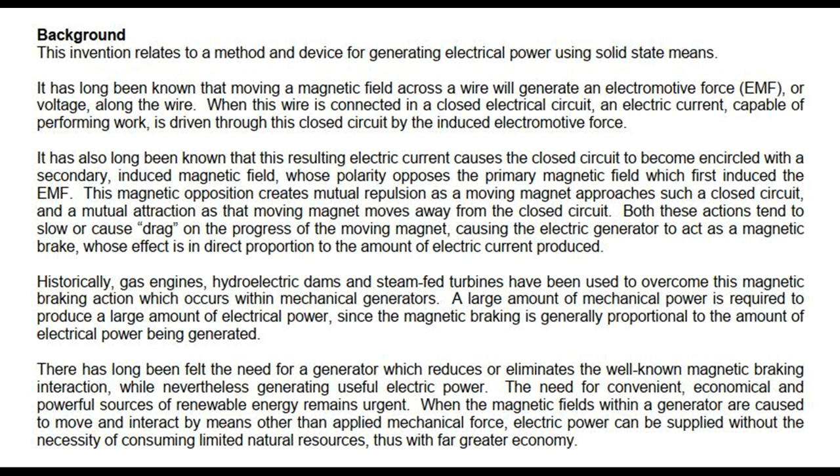It has also long been known that this resulting electric current causes the closed circuit to become encircled with a secondary induced magnetic field, whose polarity opposes the primary magnetic field which first induced the EMF. This magnetic opposition creates mutual repulsion as a moving magnet approaches such a closed circuit, and a mutual attraction as that moving magnet moves away, both actions tending to slow or cause drag on the progress of the moving magnet, causing the electric generator to act as a magnetic brake whose effect is in direct proportion to the amount of electric current produced.